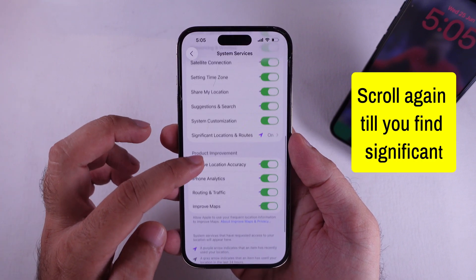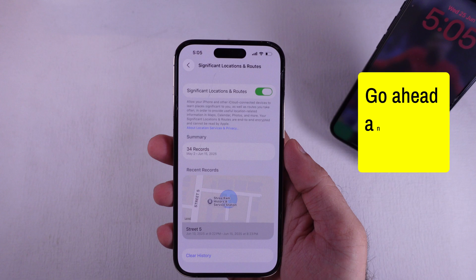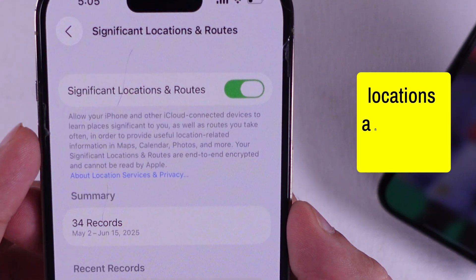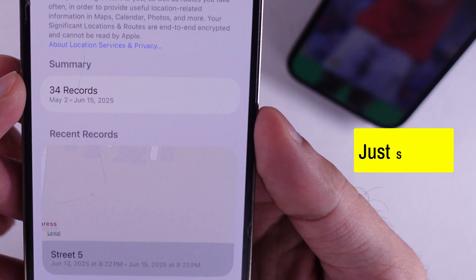Scroll again until you find Significant Locations and Routes. It's going to ask for your Face ID or passcode — go ahead and verify that real quick. Once you're in, flip off that Significant Locations and Routes toggle. You can also wipe your history from here. I got like 34 records on my iPhone, just saying.